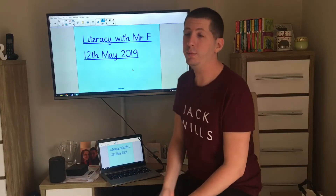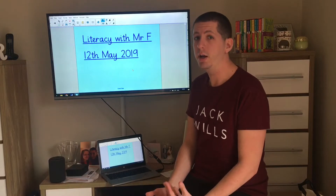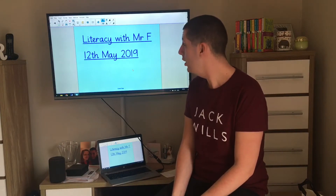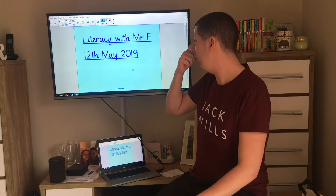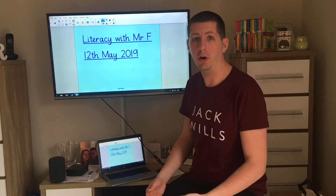Hello again boys and girls. Today in literacy we're going to be doing a little bit of work on description. The reason we're doing this is because the unit we're looking at is to do with diary entries. We're going to be looking at James and the Giant Peach to help us write a diary entry by the end of this unit. Today we're going to be describing what we can see, because that might go as part of a diary entry.